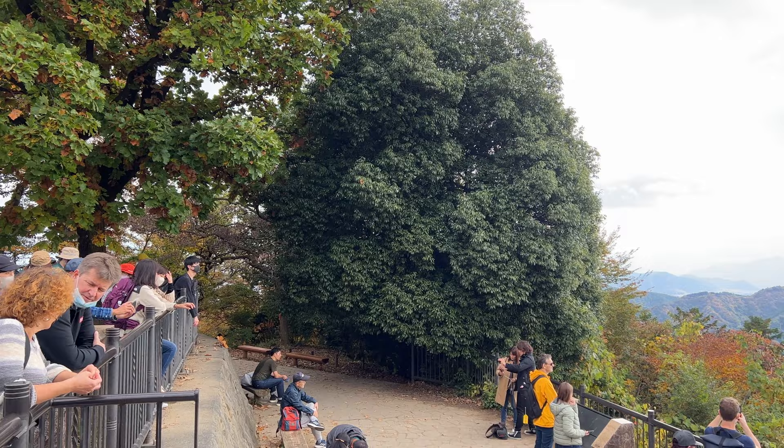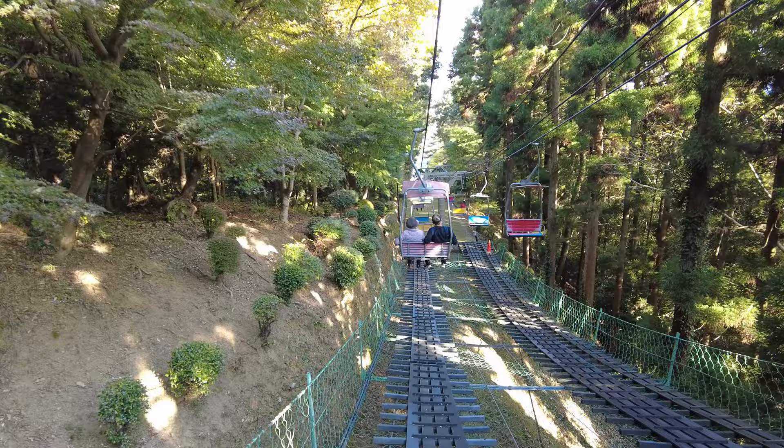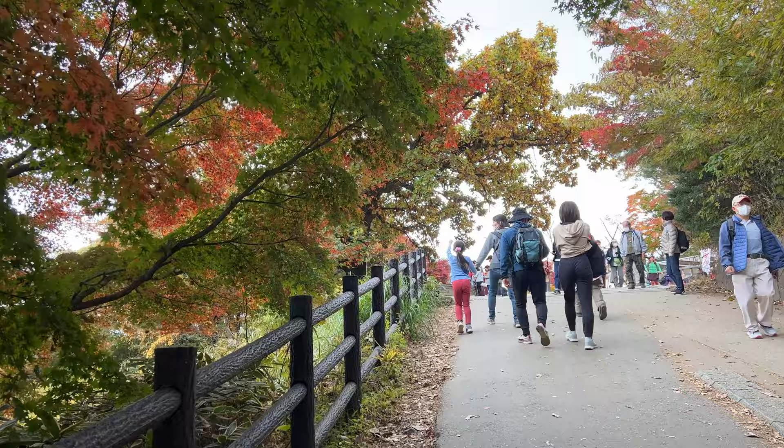The good part of Mount Takao is you have a variety of ways to go up. There is a cable car, lift, and also several hiking routes to go up to the peak. This mountain gets super busy on the weekend and your experience of Mount Takao might change depending on which route you take to go up and down.